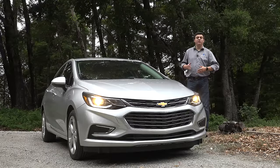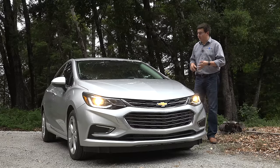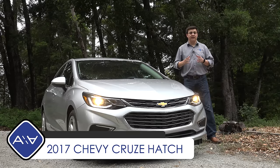Car shoppers around the world seem to be moving from traditional sedans into vehicles that are a little bit more practical like compact crossovers, subcompact crossovers, and compact hatchbacks. And that's why in today's video we're taking a look at the 2017 Chevrolet Cruze hatchback.